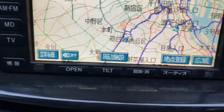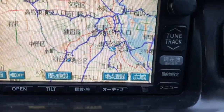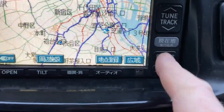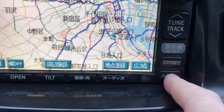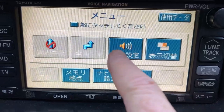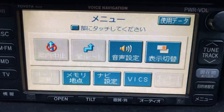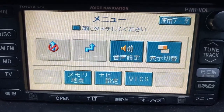So if you've got one of these type of navigations in your car and you like to turn off the voice, go to this bottom right button — it's called menu in Japanese — then click the one that's got the speaker. Basically, that's the guidance.